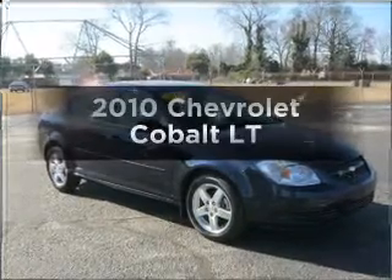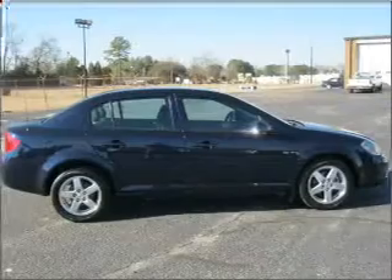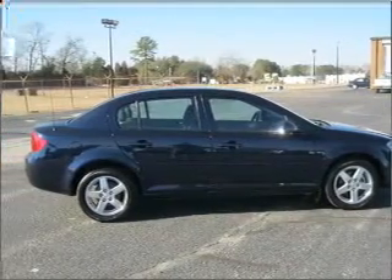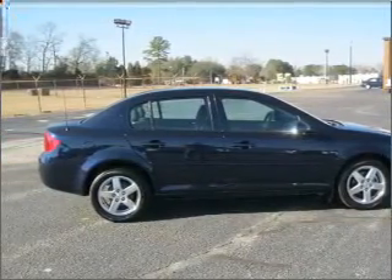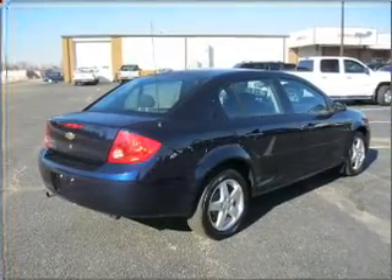Check out this 2010 Chevrolet Cobalt. Travel the roads in style and comfort in this great vehicle. With an efficient four-cylinder engine that responds smoothly to its automatic transmission, you will appreciate the safety feature of anti-lock brakes.